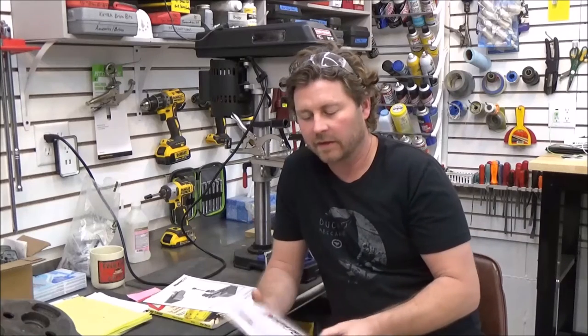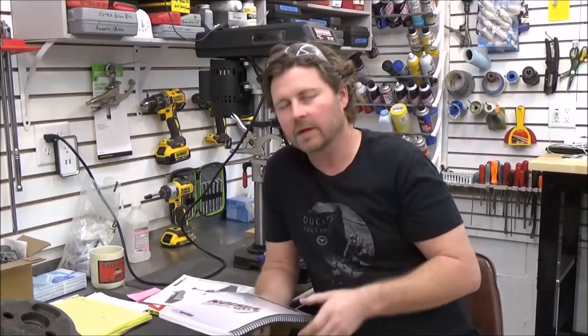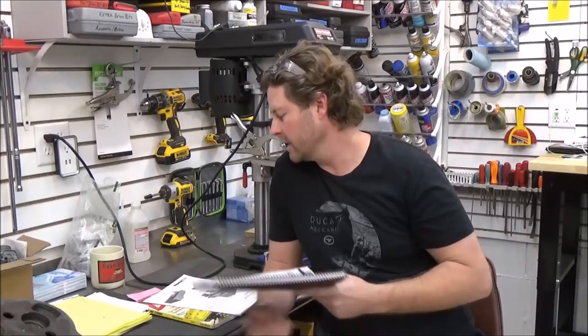Hey guys, I just want to do a quick little video to thank the guys at Road Rage Bike Works for choosing me. They chose me to have them come in and do the Dyno 101, and then from our assessment at the end of our two days of training, there's quite a bit more than that.